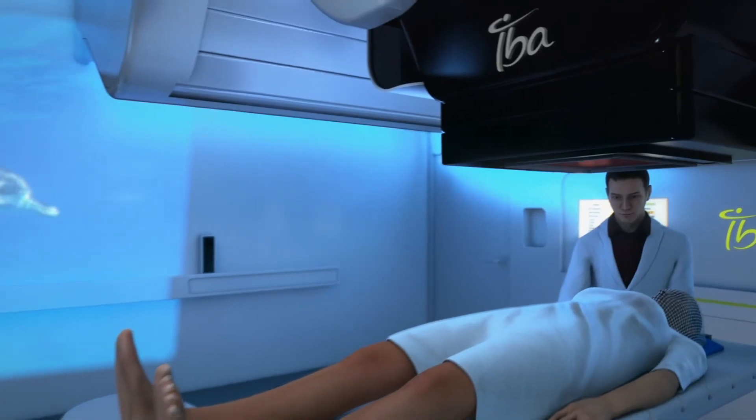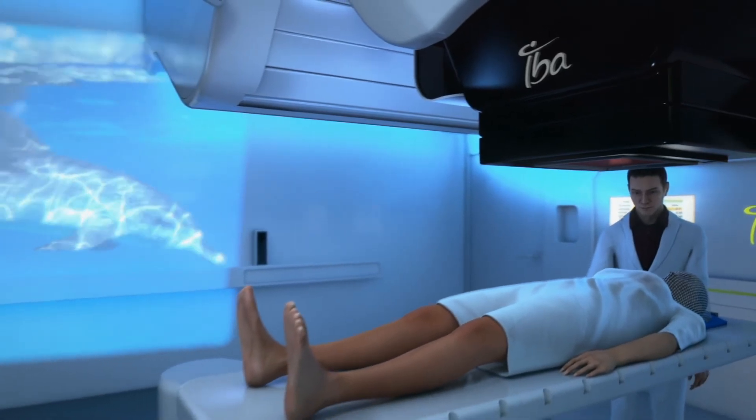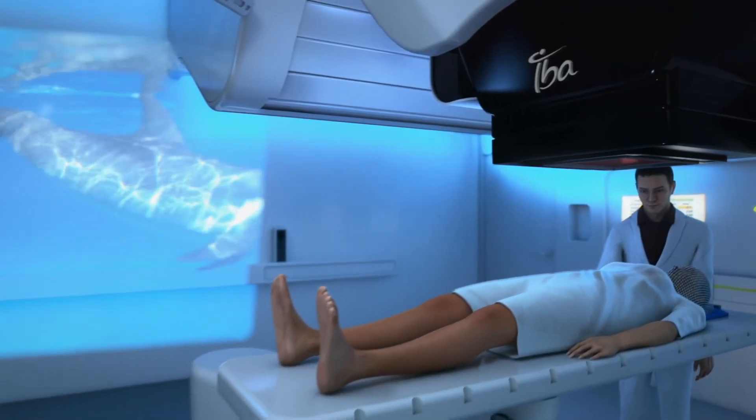For added comfort, Beaumont's treatment room is equipped with the Philips Ambience light system, so the patient can pick themes for their treatment every day.